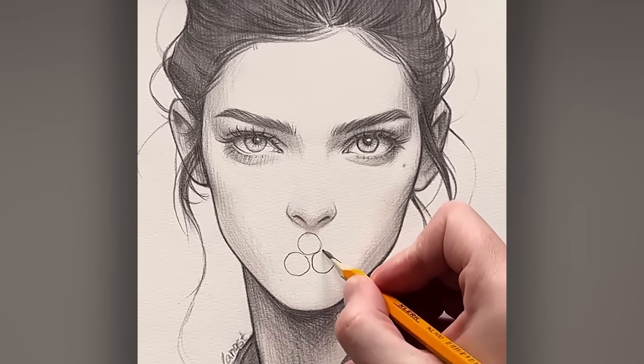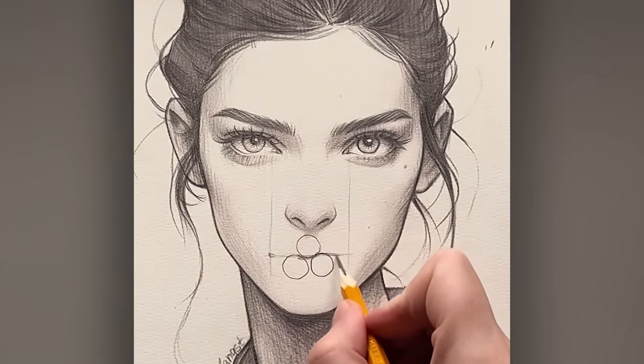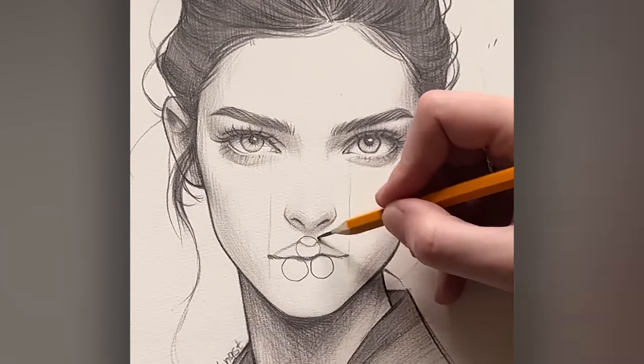This is how to draw lips using three circles — just in case you've ever wanted to draw lips using three circles.